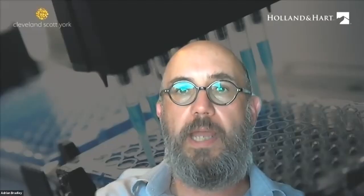That's all I had to say on the European side, so I will now hand over to Lauren to inform us about his own native jurisdiction.